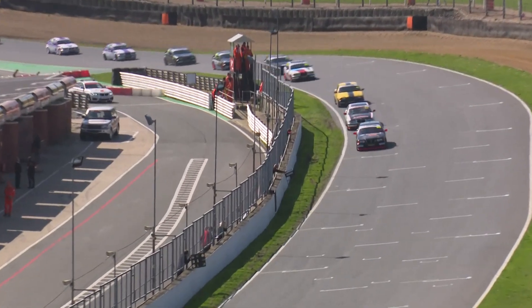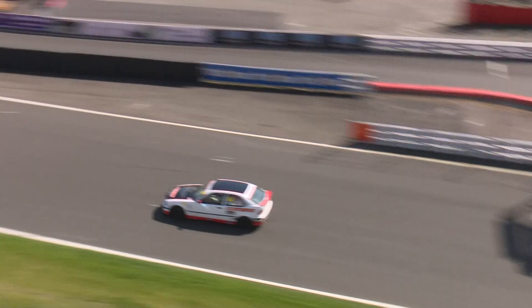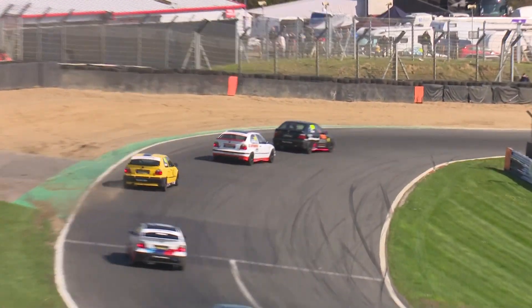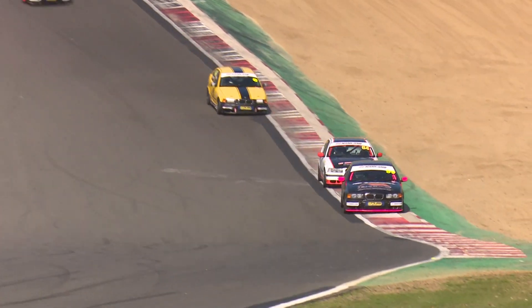Back towards Paddock Hill Bend on the restart, and Mark Skeets has built a bit of a gap over David May, who is doing all the defending into Paddock Hill Bend. David May is in fourth position, a little way back, but resuming their battle from before the safety car with Jones in front and Daley in second.